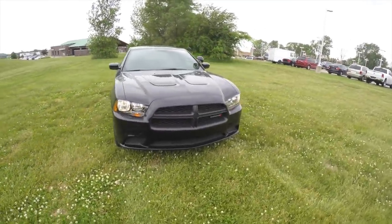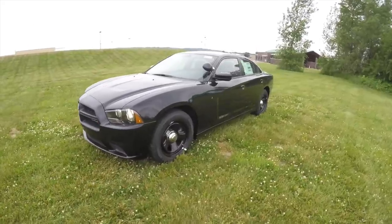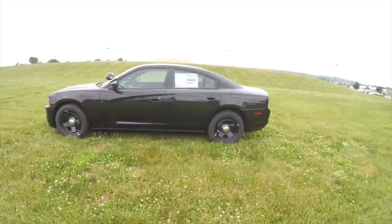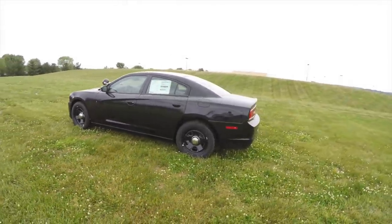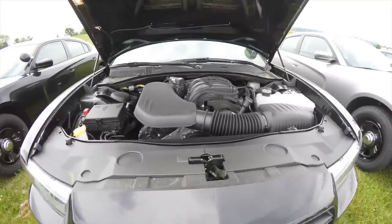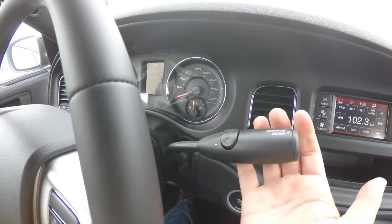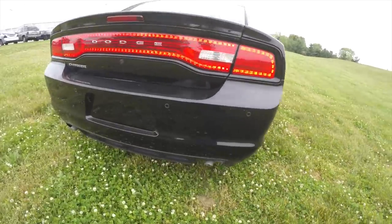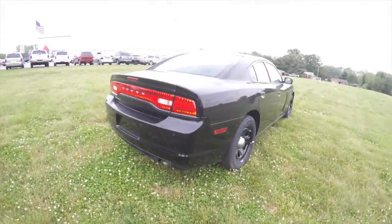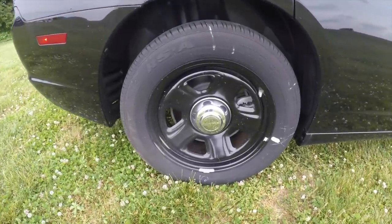Hello everyone, today we're going to take a quick walk-around look at this brand new 2014 Dodge Charger Police Pursuit Package. The Charger is in pitch black clear coat with black heavy-duty cloth interior. It is rear-wheel drive, powered by a 3.6-liter Pentastar 24-valve V6 engine with a five-speed AutoStick automatic transmission. It's equipped with rear parking sensors, dual exhaust, keyless enter and go, and 18-inch black painted steel wheels.